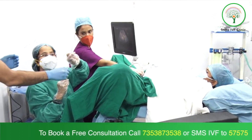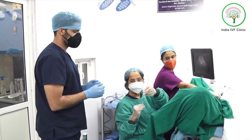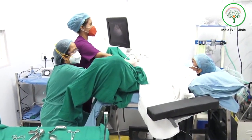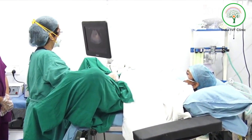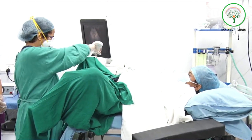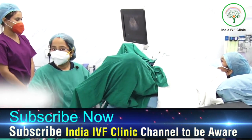We hand the cannula back to the embryologist in the same way, and we are very particular that there is no blood on the tips. If blood is present, it is not acceptable on the inner tip — it can be on the outer tip but not on the inner tip. The embryologist then takes it back inside the lab and rechecks whether all the embryos have been placed inside the cavity. We show this to the female patient — we freeze the ultrasound machine and there is a flash sign visible in the cavity showing the embryos have been pushed inside and placed in the proper position. The embryologist confirms that the embryos are clear.